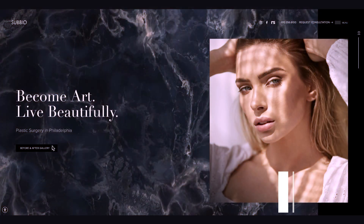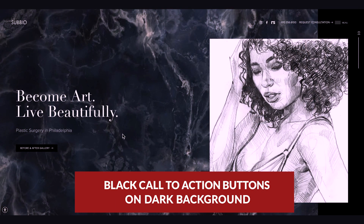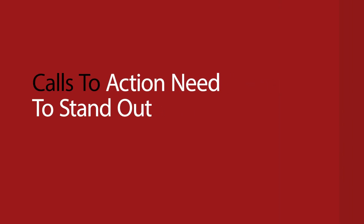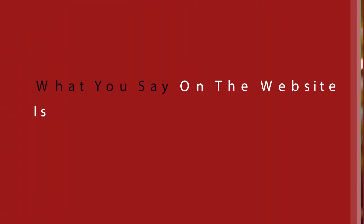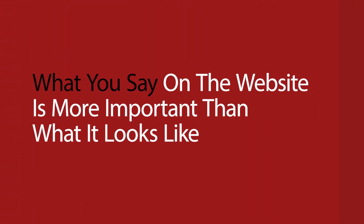I do have two design bones to pick though. Number one: black call-to-action buttons on a dark background — definite no-no. It makes it really easy to miss these buttons, and frankly these are the things we want people clicking on; they need to stand out. I noticed the same thing in the footer — the 'schedule a consultation' button is a black button on a dark background. This is a definite mistake. But honestly, anyone who's been doing marketing for more than five minutes knows that what you say on the website is more important than what it looks like.